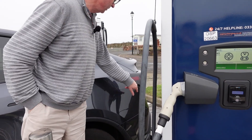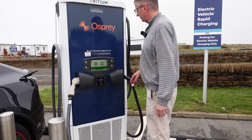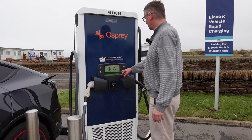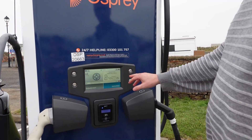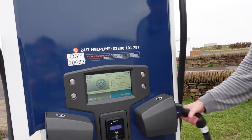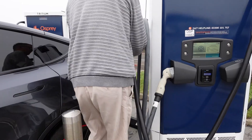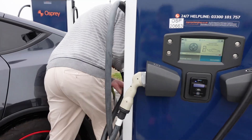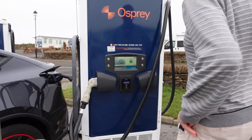So let's open the flap. We've got CHAdeMO and we've got CCS. Press button to start CCS. Connect CCS plug to your vehicle. Right, let's try this then — I'm just pretending I'm a newbie. And that is awkward. That's it, it's in. Successful.